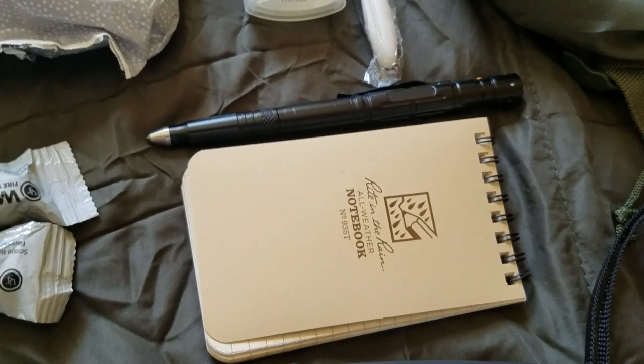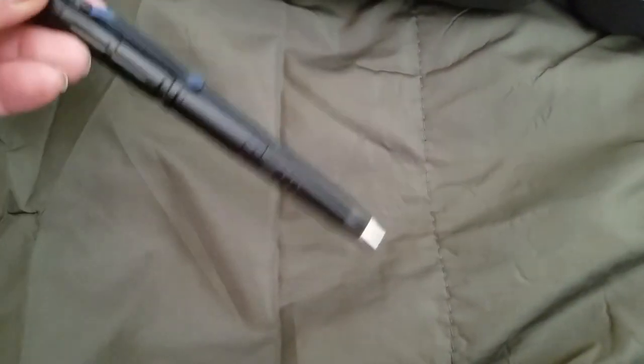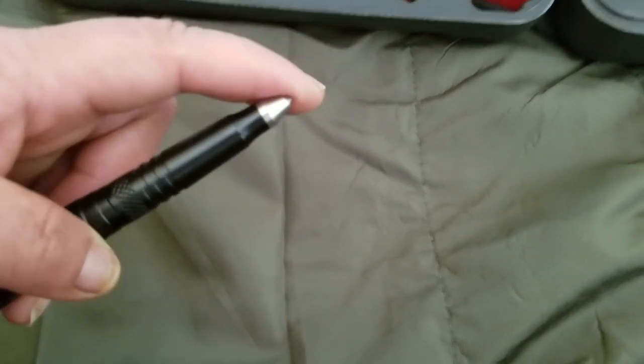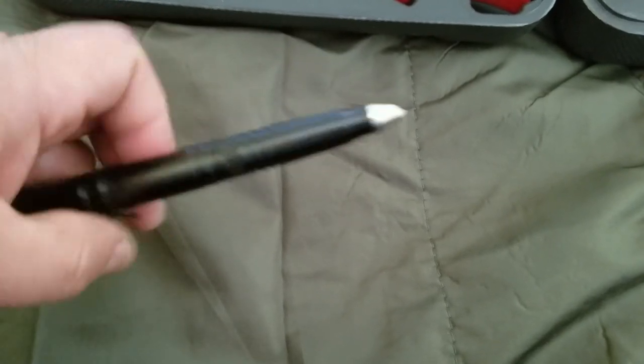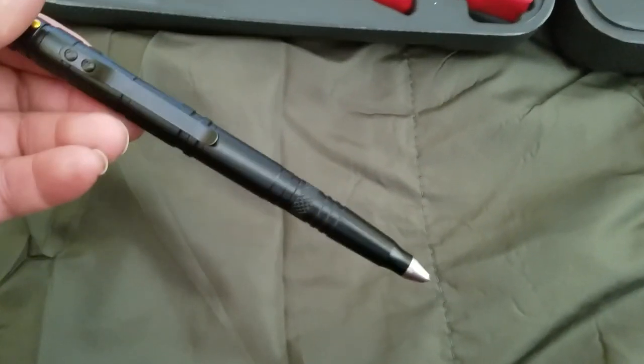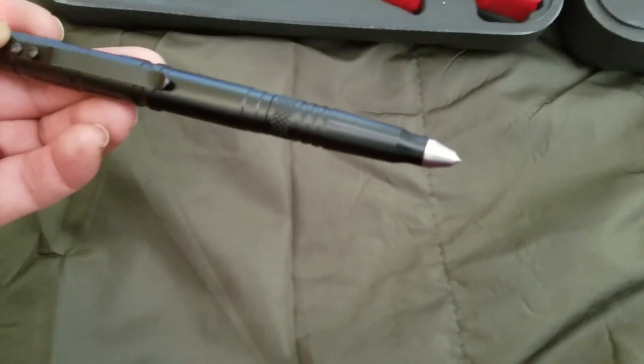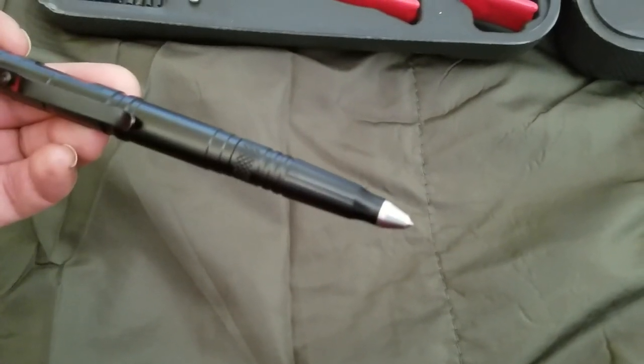I also carry this pen. It's pretty cool — not just a pen, it has a little flashlight, a pointer that can break windows if you're stuck in a car, and you can also use it as a self-defense tool. I definitely like having it because it's a flashlight, a stun device, and a window breaker all in one.